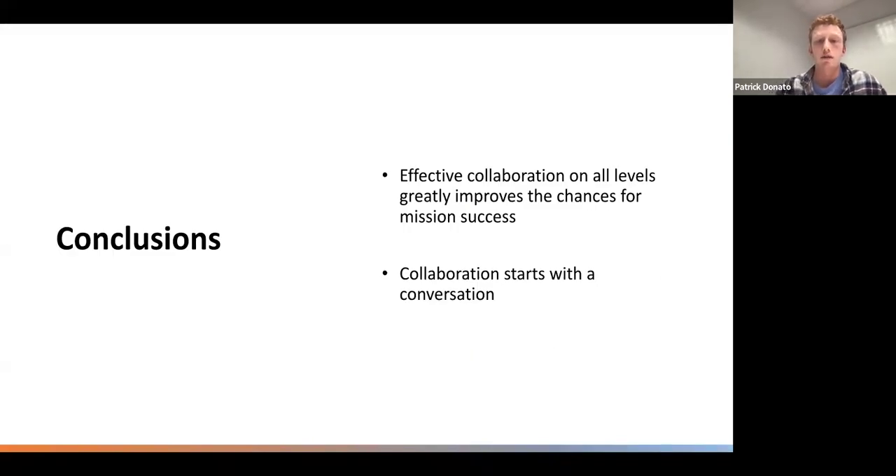Overall, we found that effective collaboration on all levels greatly improved the chances for our mission to be successful. On a group level, it was sharing knowledge among the team. On a team level, it was our collaboration between Penn State University and Lincoln University. And on an organizational level, we were able to collaborate with UNM — all of these things were key to our mission succeeding. Thank you.